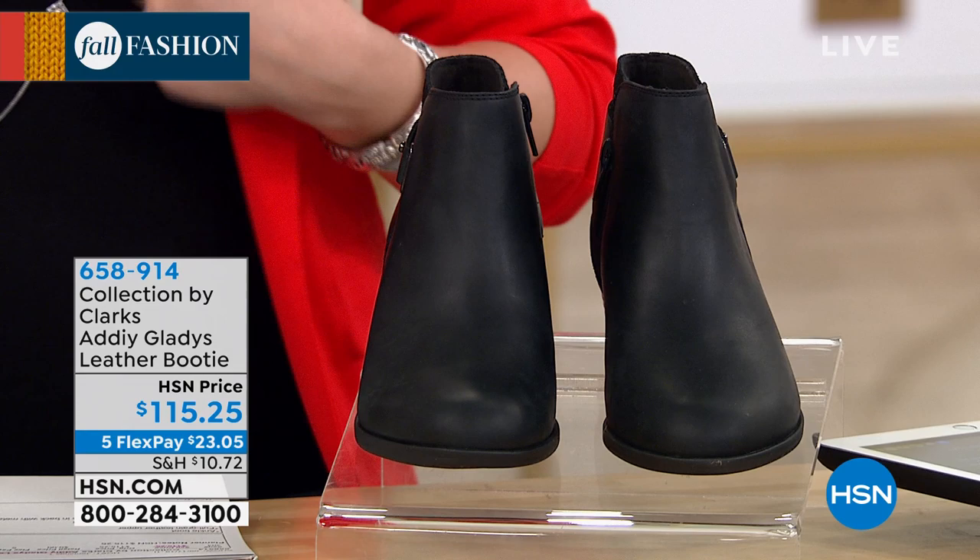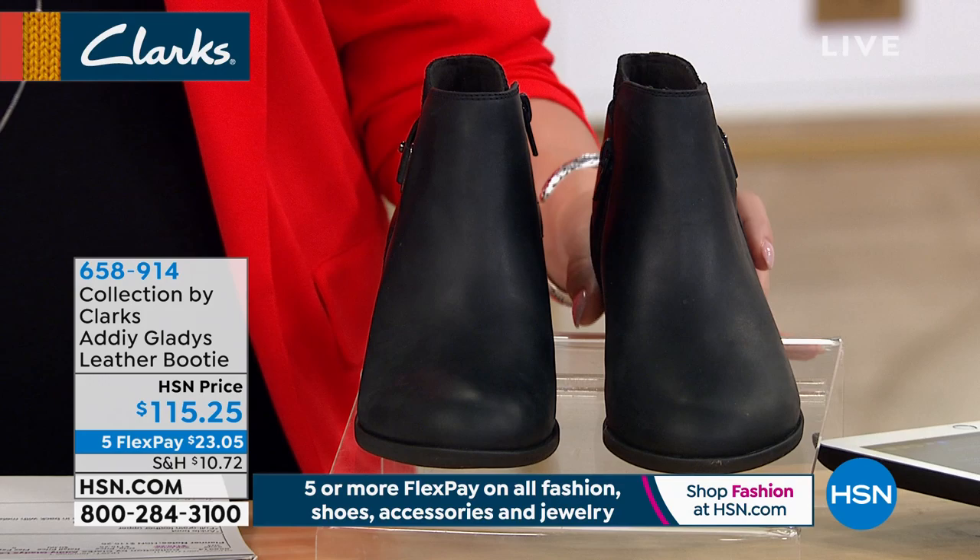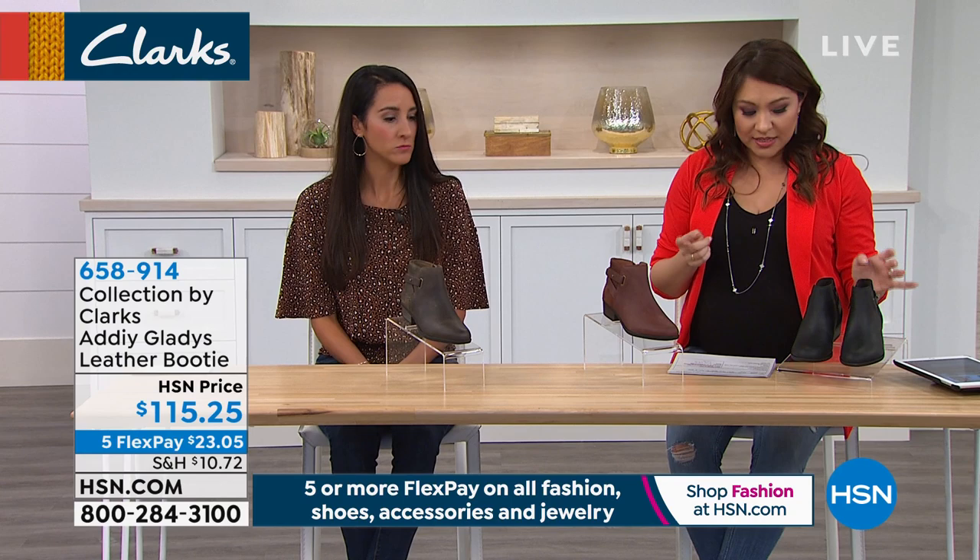We must really love this one — they are super cute and stylish. We had a shootie earlier, and now we have a booty for you: more of an ankle boot. It's super comfortable, still that Clarks quality that we love. It's $115.25, and there's 25% flex on everything this entire hour.